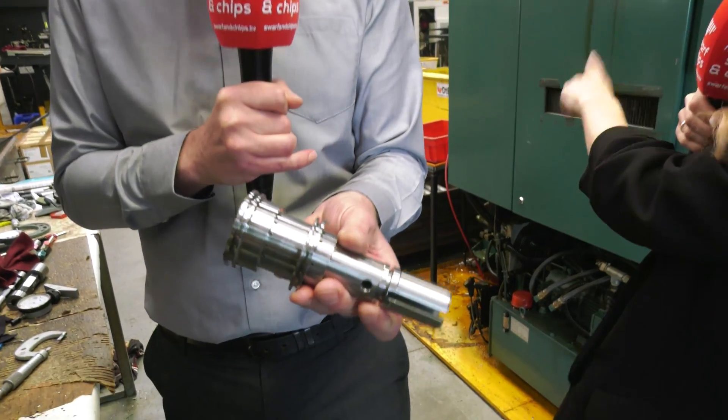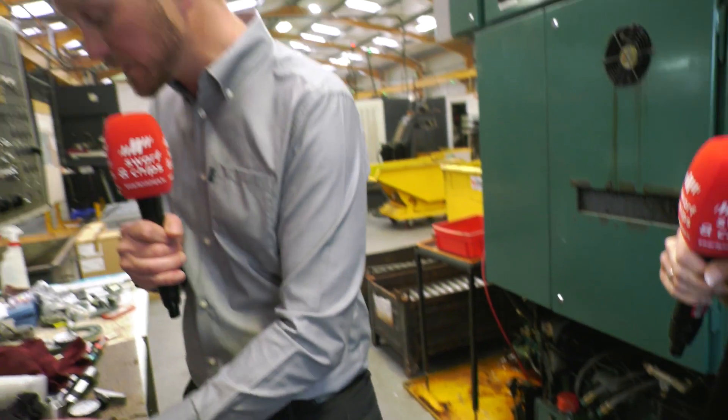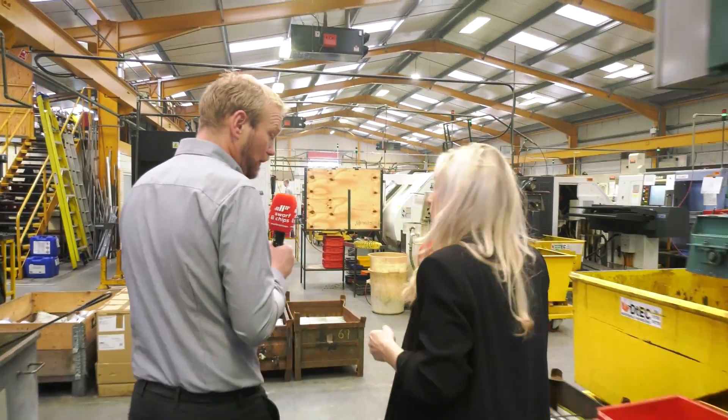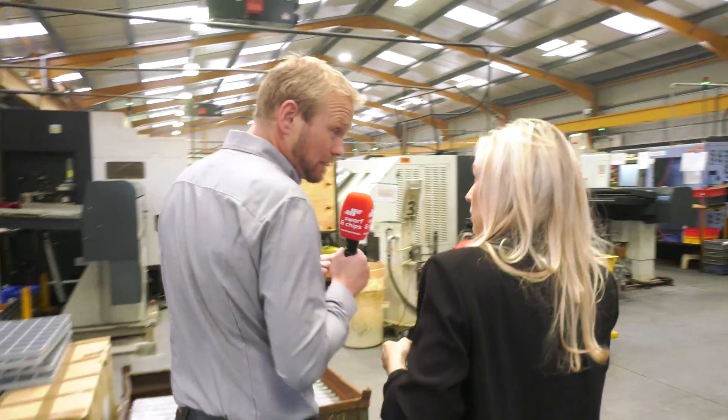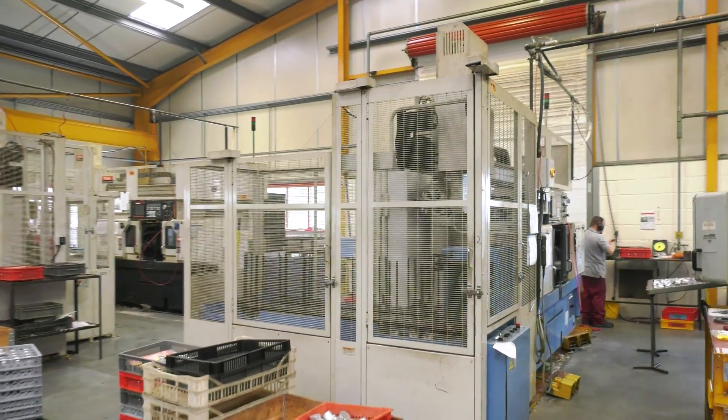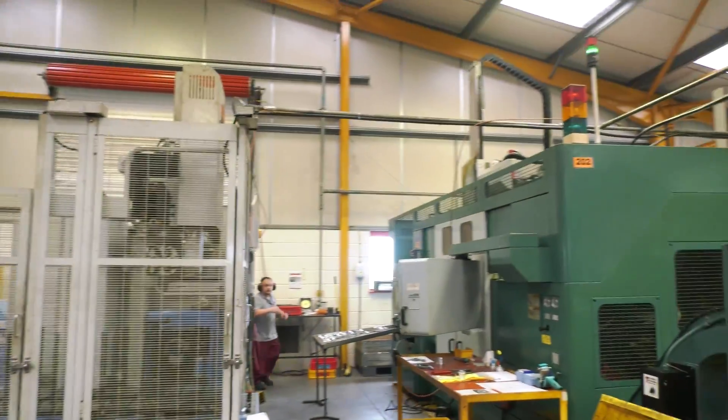You're keen on automation - absolutely. But you have to be doing volume to make it work. If one guy can run three, even four machines, it keeps your labour down and keeps the machines running. If the spindles are turning, you're making money. You've got to keep those spindles turning - that's it, isn't it?